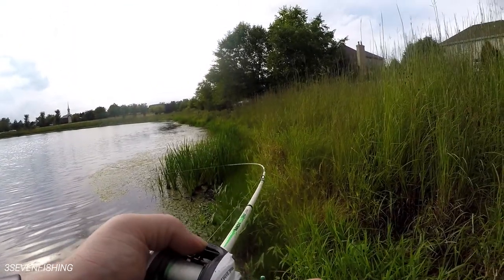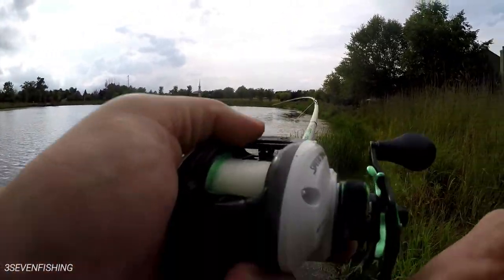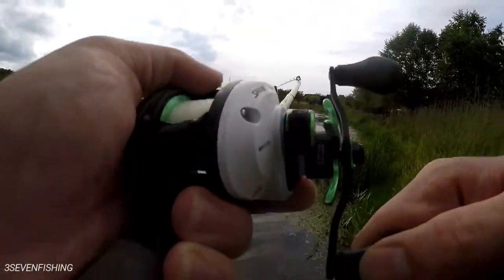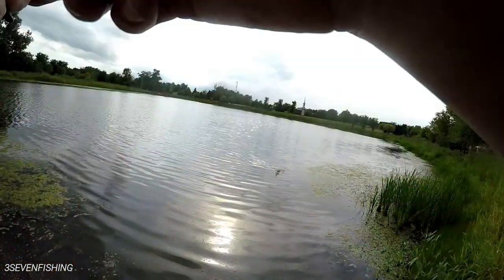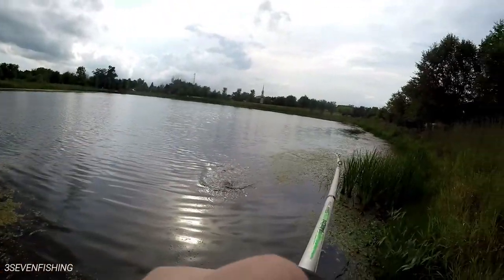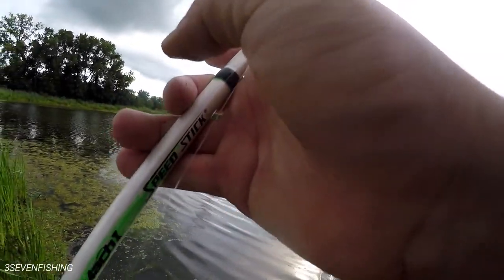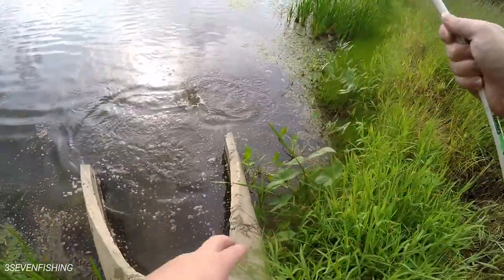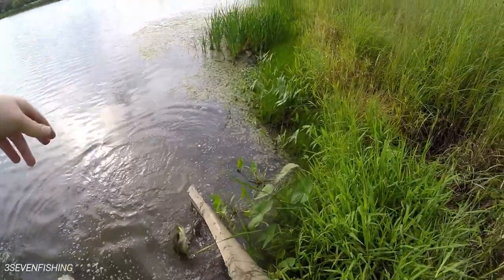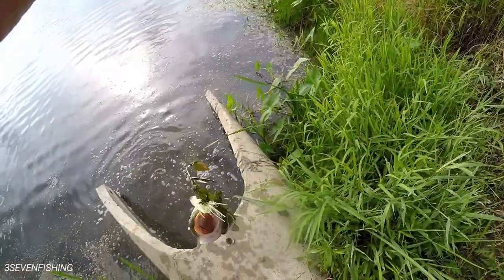Right here — another one just knocked it. This one feels pretty good too. Oh, this one's a little bit nicer than the last one. Much nicer. All right buddy, come on. Much nicer bass here.